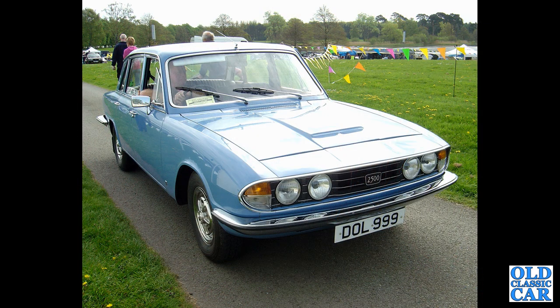A lovely old example of a two-and-a-half-litre 2500 saloon — DOL 999, a December 1972 car. As mentioned, it's a two-and-a-half litre; the badging varied throughout the years.